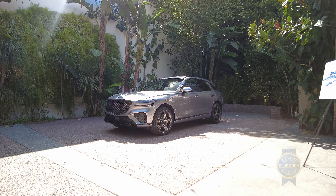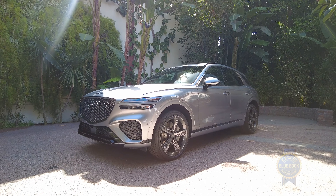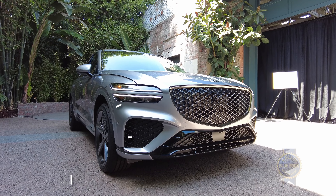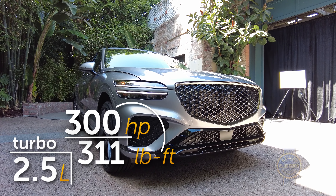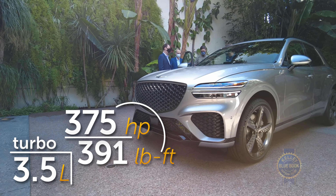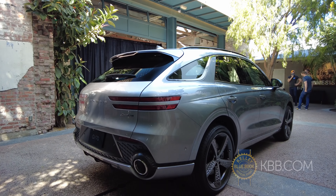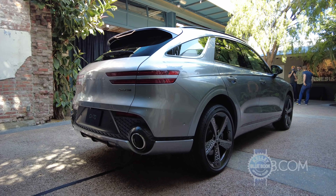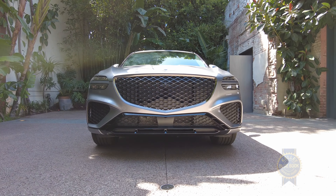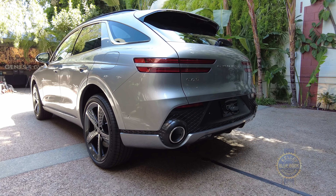On a mechanical note, the GV70 is built atop the same rear-wheel drive architecture as the G70 sedan, though for America, all-wheel drive comes standard. Power comes from a base 2.5-liter turbocharged four-cylinder engine or an optional 3.5-liter twin-turbocharged V6, each paired with an eight-speed automatic transmission. Genesis was a little cagey on final power figures, but it's safe to assume that these numbers, cribbed from the GV80, are basically spot-on. GV80 power in the lighter GV70 chassis sounds like a fine idea to me.